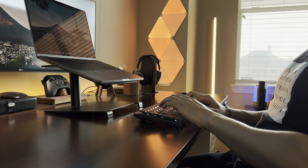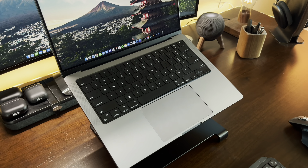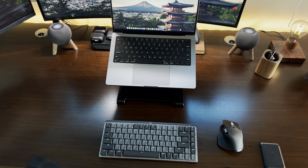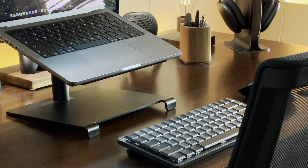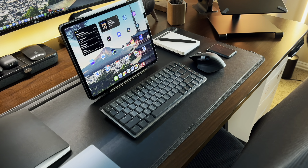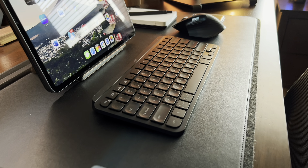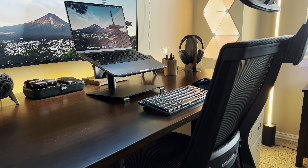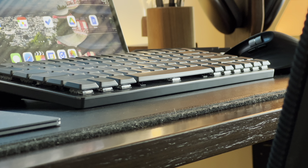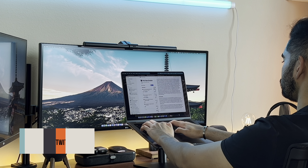Another accessory I think you need with a MacBook is a keyboard. Even though the keyboard the MacBook already has is solid, having an external keyboard gives you a more comfortable working experience and allows you to keep your MacBook at a decent distance from your eyes. If you're using a laptop stand, definitely grab a keyboard because typing on the stand isn't the most comfortable. A few I'd recommend are the MX Keys and the MX Mechanical Mini from Logitech — both high quality minimal keyboards that work very well with Mac.